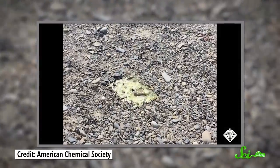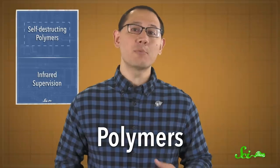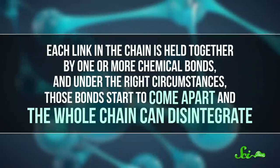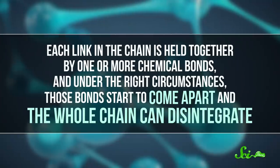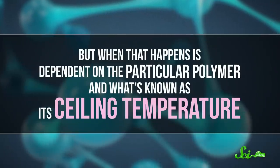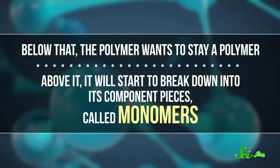The material is a polymer known as polythylaldehyde, or PPHA. Polymers are like chains — they're big molecules made up of many repeated smaller units, chemically bonded together. Each link in the chain is held together by one or more chemical bonds, and under the right circumstances, those bonds start to come apart and the whole chain can disintegrate. When that happens is dependent on the particular polymer and what's known as its ceiling temperature. Below that, the polymer wants to stay a polymer. Above it, it will start to break down into its component pieces, called monomers.